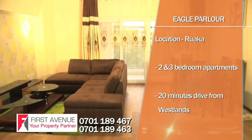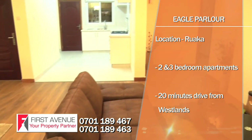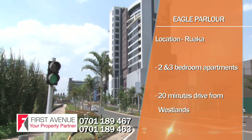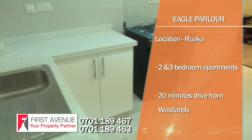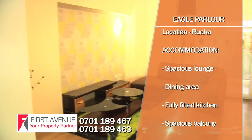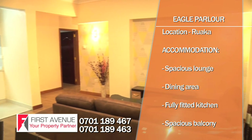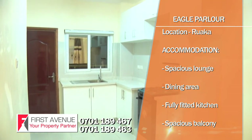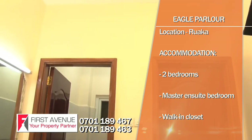Eagle Parlour Apartments are located in Rwaka Shopping Centre, 20 minutes' drive from Westlands and a few minutes from UN Headquarters in Gigiri, and in close proximity to Two Rivers Mall. Their apartments include executively styled two- and three-bedroom units with a plinth area of 97 square metres and 110 square metres respectively. Accommodation features include a well-planned living room, spacious lounge, dining area with access to an outdoor covered patio, fully fitted kitchen with granite worktop, spacious balcony, two bedrooms with a common cloakroom, and master ensuite bedroom with a walk-in closet.